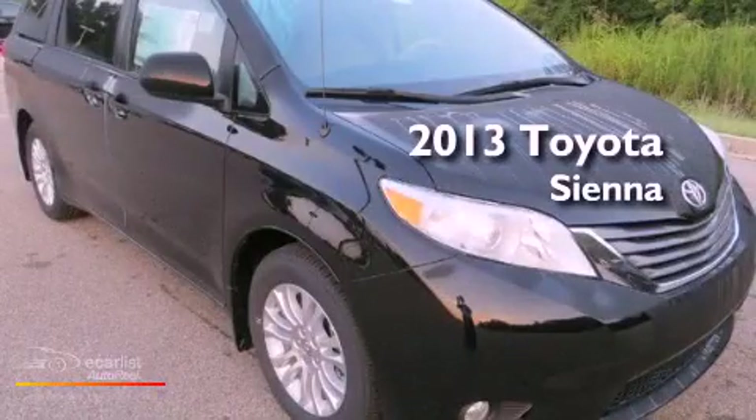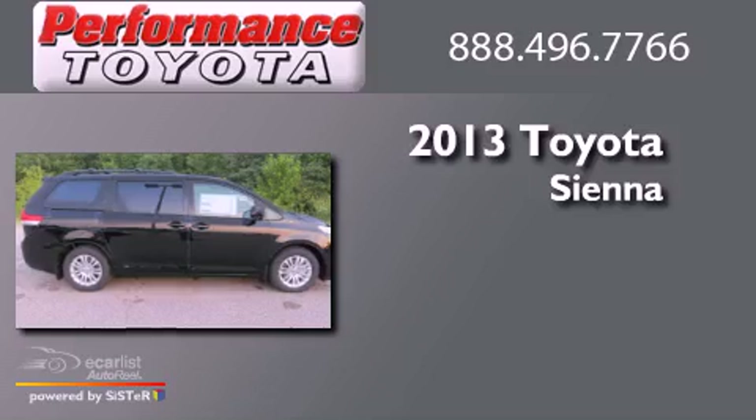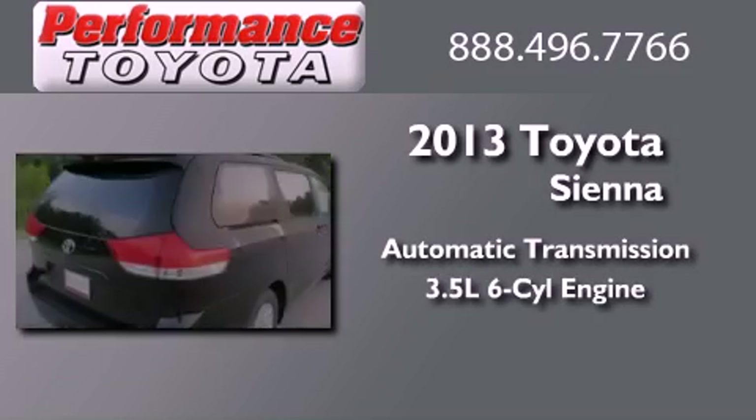This is a brand new 2013 Toyota Sienna. This minivan has an automatic transmission and a 3.5 liter V6.